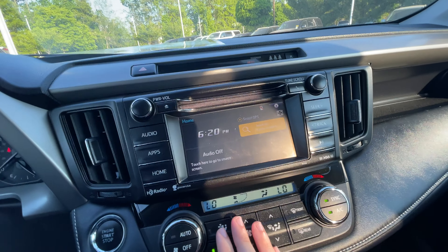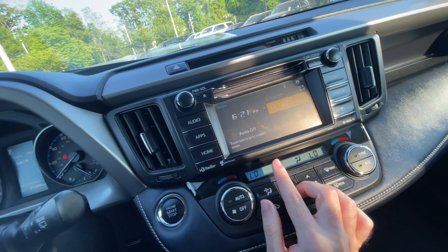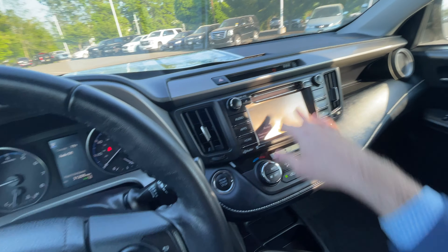Your four-wheel drive lock is here. Here's all your window controls and locks. Here is your gear selector, and you get a manual e-brake. Cup holders are over here as well.